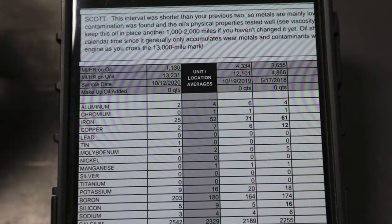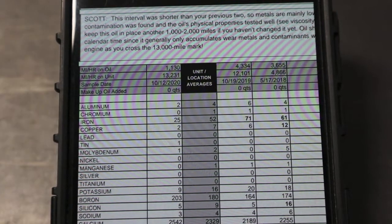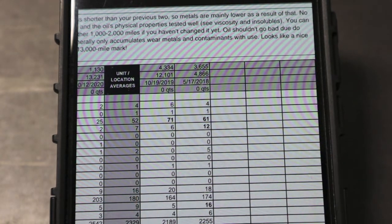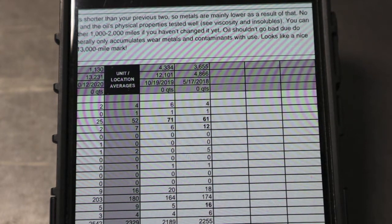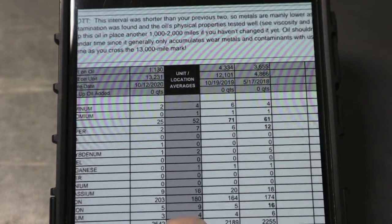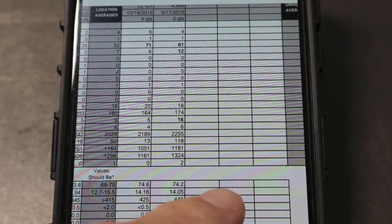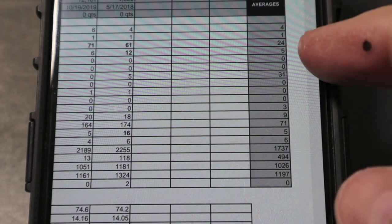In their comments, Blackstone noted this interval was shorter than my previous two — I told them that, 1,130 miles. No contamination was found. Here's the part that contradicts the last result: the previous test at 4,300 miles showed 71 parts per million iron, and they indicated that was something to be concerned about since it should be well past the break-in period. Right here it looks like a nice engine crossing the 13,000-mile mark. I'm not sure if 25 ppm at 1,130 miles pulling nothing is a good indicator. Let's look at the Blackstone universal averages: 4, 1, 24, 5.